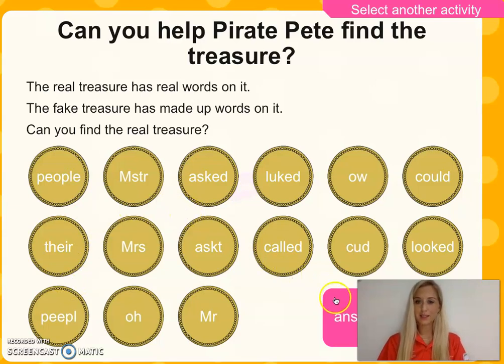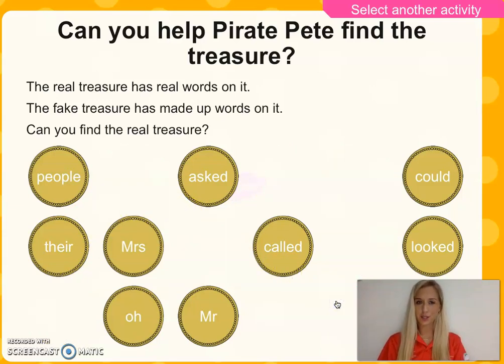Welcome back. Here are your answers. These are the real words. Can I read them for you? People, there, missus, mister, asked, called, could, and looked. Excellent, I hope you were right. I'm sure you were. Just remember, asked is quite a tricky word that lots of you get the spelling mixed up. So have a look at these words. If you want to, you could also practice writing them on your whiteboard.